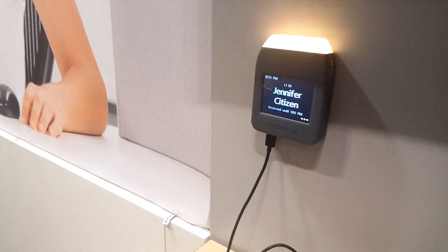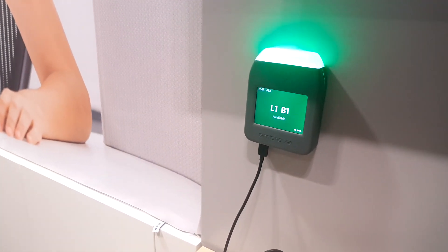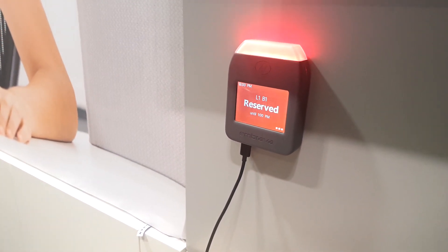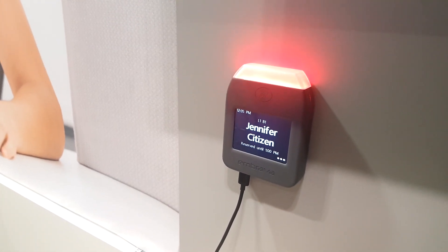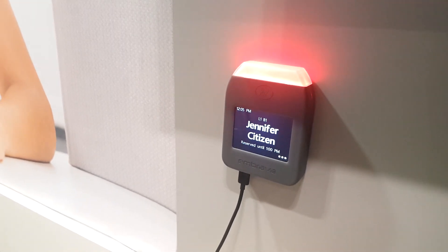I'm down here at the Embrava stand and they've got this cool new device that they're working on. This is one of the first ones off — it is very production, very beta. But this is their desk sign. The idea is for an open office workspace that's running Skype for Business. The top light will show your Skype for Business status, and the bottom light can be used for your desk booking.